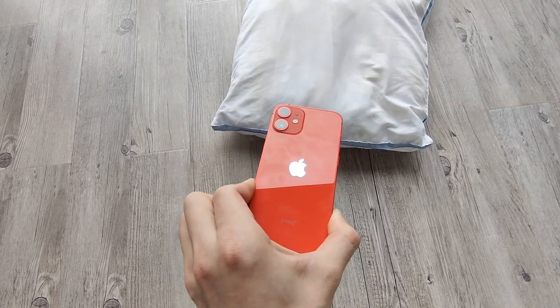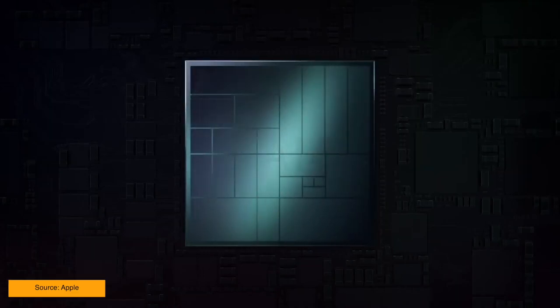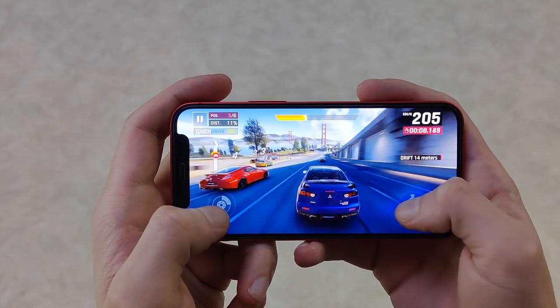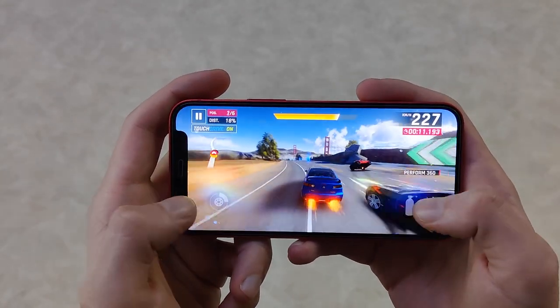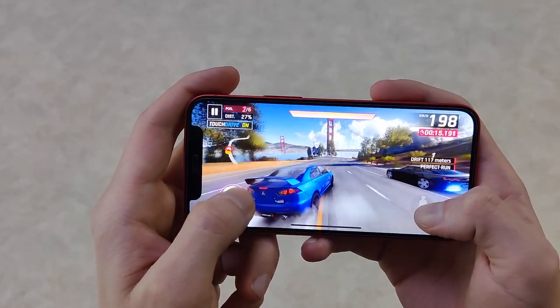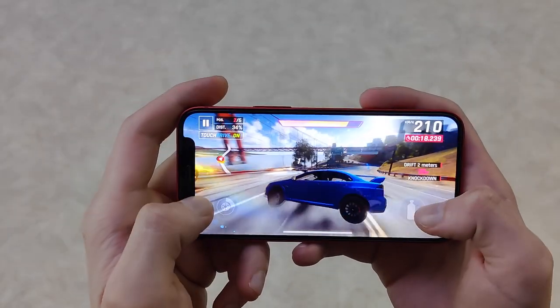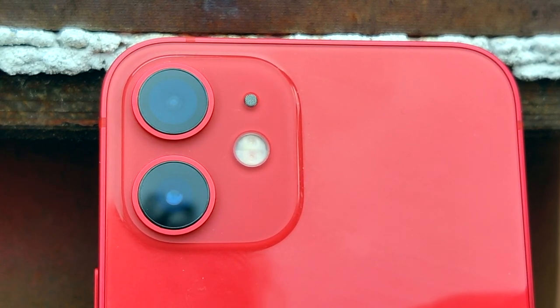The 12 mini uses the same chip as the iPhone 12 Pro Max — the A14. It's Apple Silicon, it's fast, and it will crush anything you throw at it. Any game, no matter how graphically intensive, the mini will tear through it like nothing. Rendering 4K video, it will beat any other Android phone — it just has that much raw power.